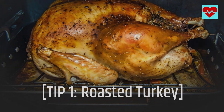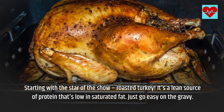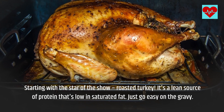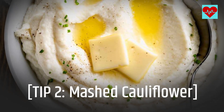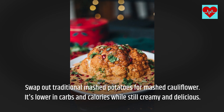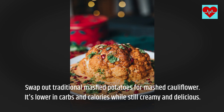Tip 1: Roasted Turkey. Starting with the star of the show, roasted turkey. It's a lean source of protein that's low in saturated fat. Just go easy on the gravy. Tip 2: Mashed Cauliflower. Swap out traditional mashed potatoes for mashed cauliflower. It's lower in carbs and calories while still creamy and delicious.